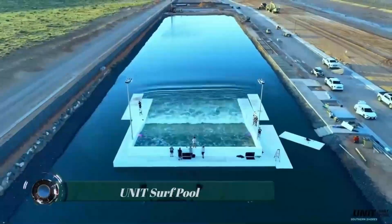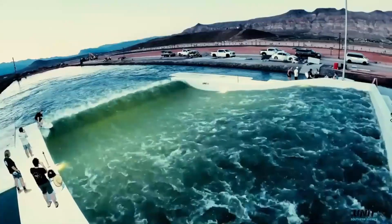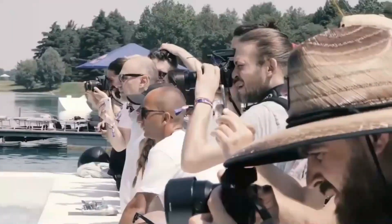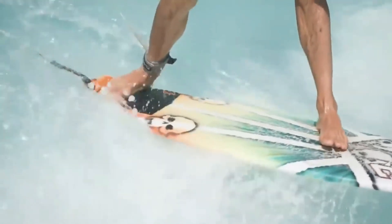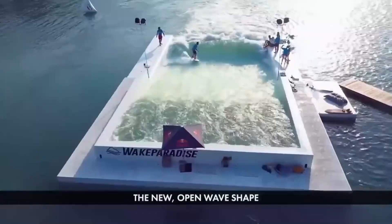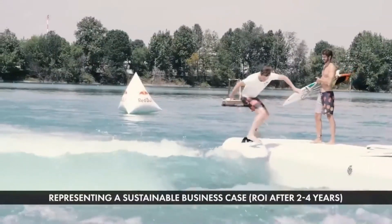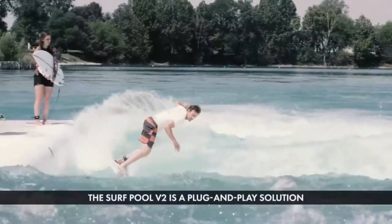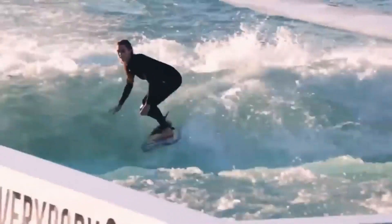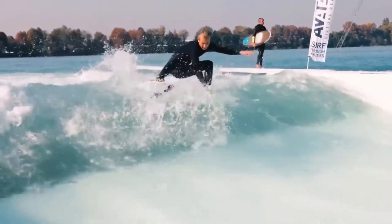The Unit Surf Pool, a standout invention in the realm of stationary waves, is making a splash globally. Its creator, Johannes Degenhardt of Unit Surf Pool GmbH, has developed a unique concept that recreates an authentic deep-water surfing experience, whether near or far from the ocean. It creates a powerful and endless deep-water wave that can be installed virtually anywhere on the planet. The wave's height is easily adjustable.